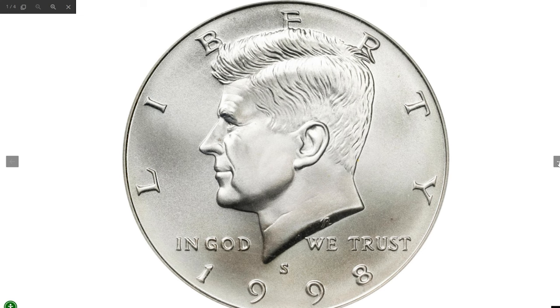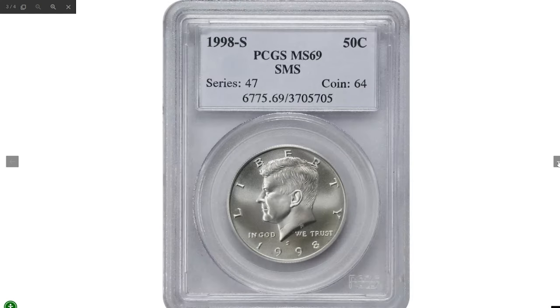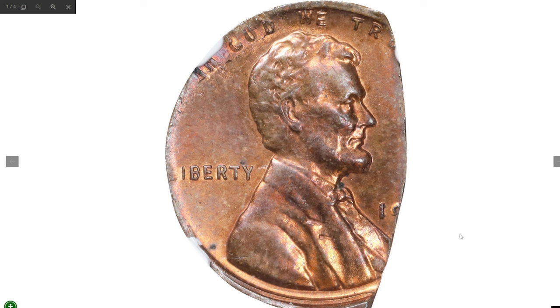The high SP69 grade and near-flawless appearance make it a must-have for collectors of high-grade modern coins. Not surprisingly, this beauty fetched an impressive $125 at a recent Stack's Bowers auction.